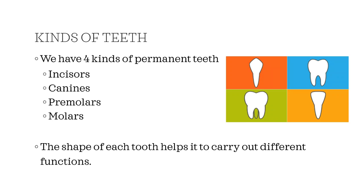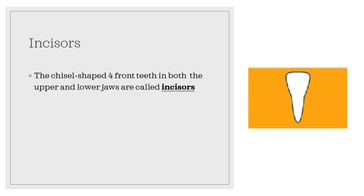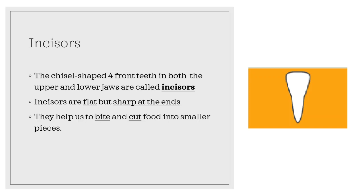The chisel-shaped four front teeth in both the upper and lower jaws are called incisors. Incisors are flat but sharp at the ends. They help us to bite and cut food into smaller pieces. Incisors are the first teeth that a child gets.